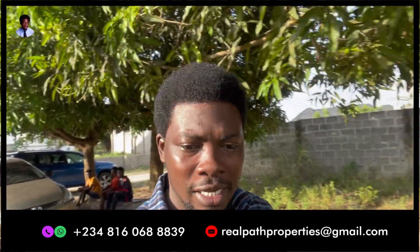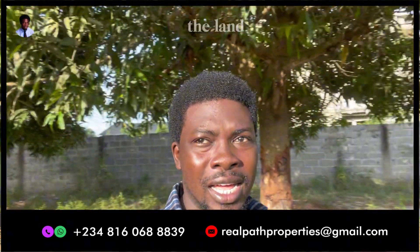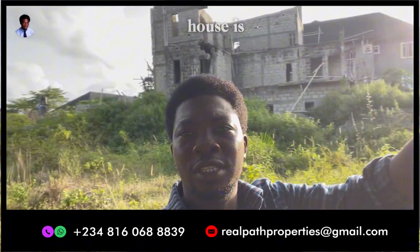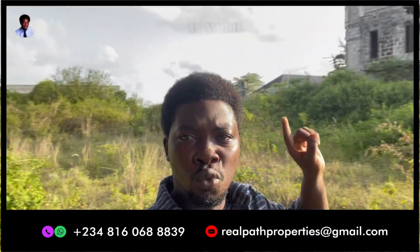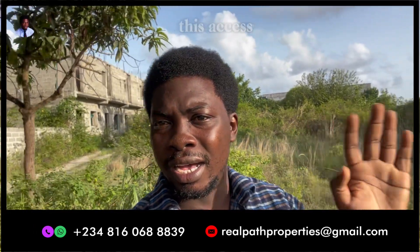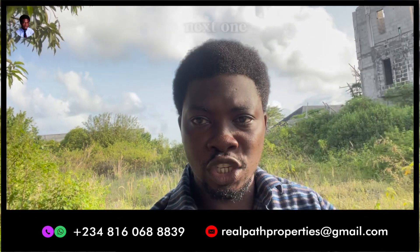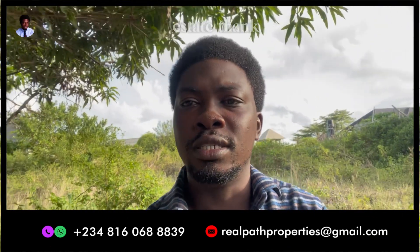I brought you down here — I'm on the site right now. You can see how dry the land is and you can see houses everywhere around. So if this is what you want for yourself, if you're looking for a buy-and-build land on the highland in this axis, then call me as soon as possible. I'll be going to see you at the next one also in the same area. Thank you very much.